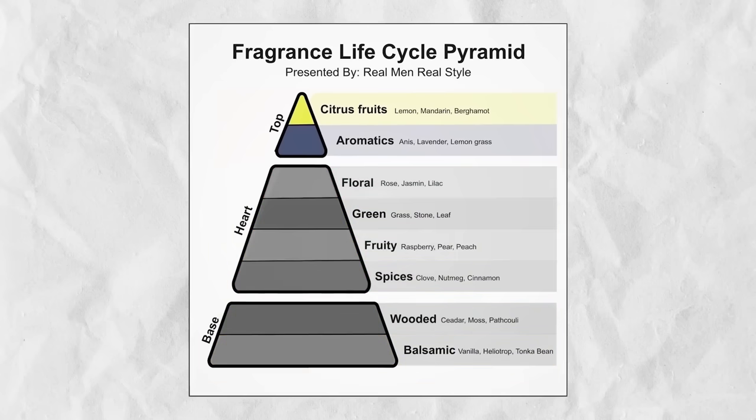The last chart I want to show you is the fragrance life cycle. At the top, we've got citrus, fruits, and aromatics. In the heart, we've got floral, green, fruity, spicy notes. At the base, we've got wood and balsamics. Fragrances are often broken into various parts — when you first smell a fragrance, you're smelling the top notes.